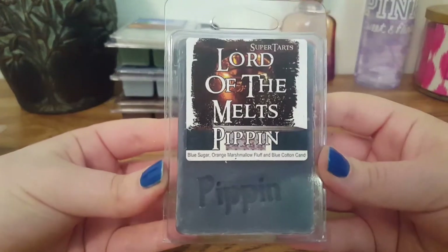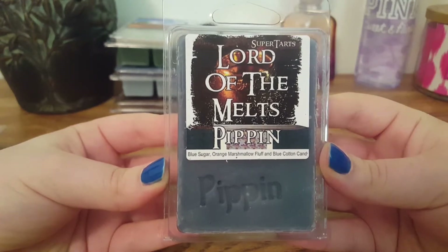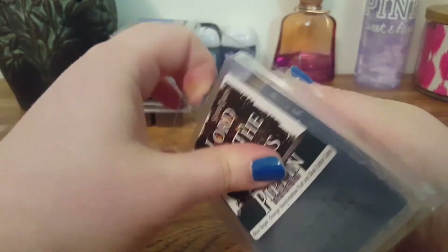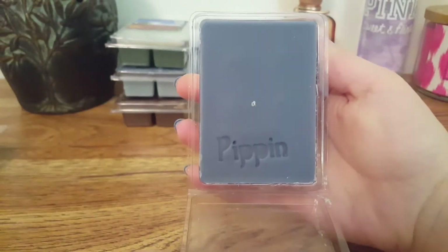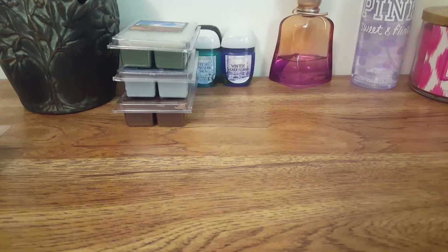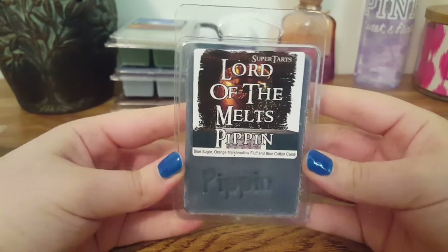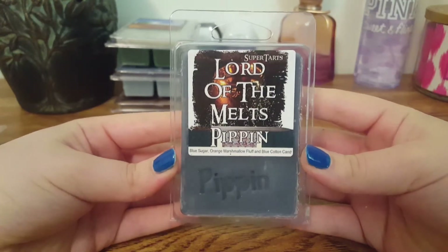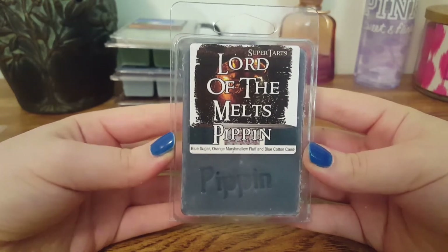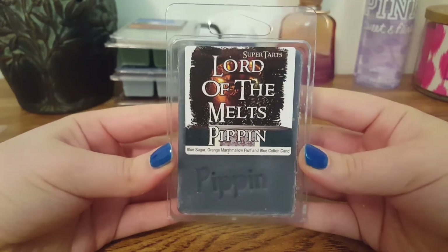The next one we have here is Pippin, and this is Blue Sugar, Orange Marshmallow Fluff, and Blue Cotton Candy. Oh my god, this one is amazing — so good. You pick up that orange and the blue sugar. It's a very refreshing but also masculine scent. It's super strong, probably one of my favorites. I will definitely order more of this.